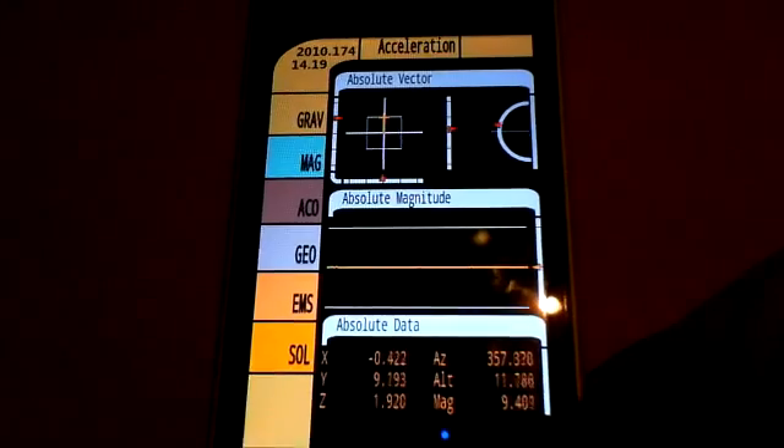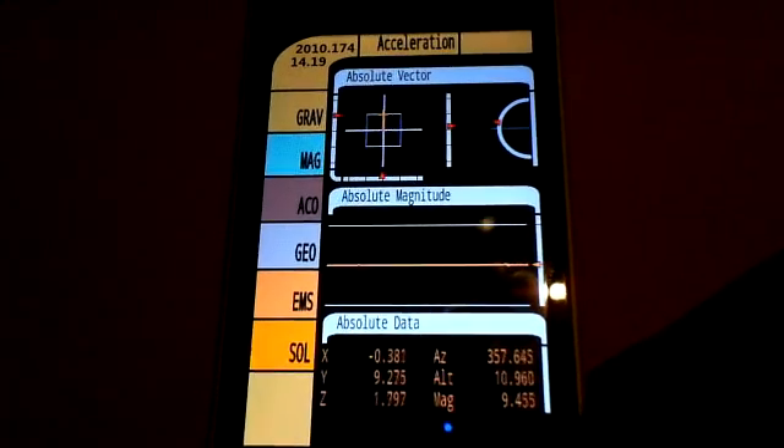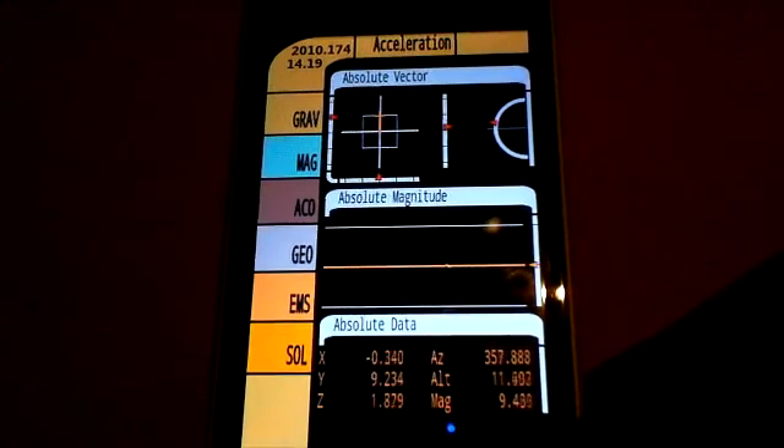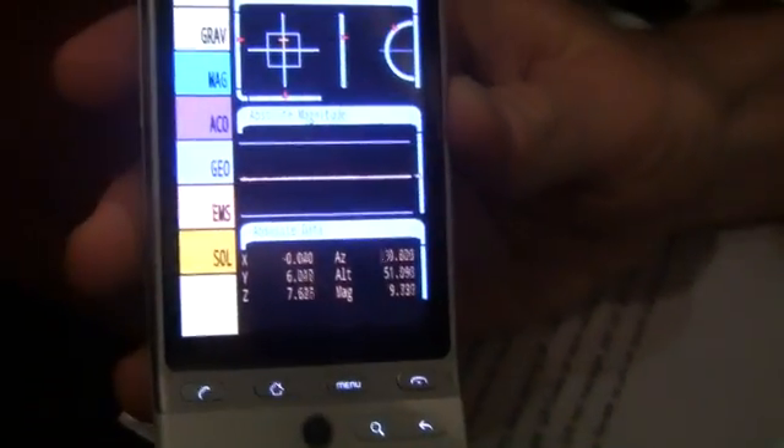So you load up the Tricorder, and down the left-hand side of the screen are six different settings: gravitational, magnetic, acoustic, geographical, EMS — electromagnetic, I guess — and solar flares.